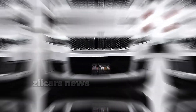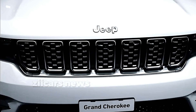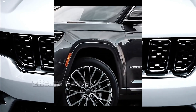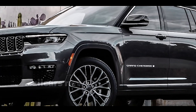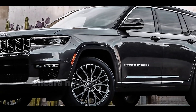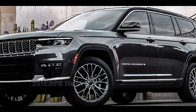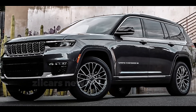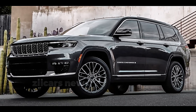Rear-wheel drive is standard on V6 Grand Cherokees, whereas 4WD is standard on the 4x4. The Jeep Quadra-Trac I and II, as well as the Jeep Quadra-Drive II with an electronic limited-slip rear differential (ELSD), are the three available 4WD drivetrains. Torque is immediately transferred to the wheels providing the most traction in all 4WD drivetrains.